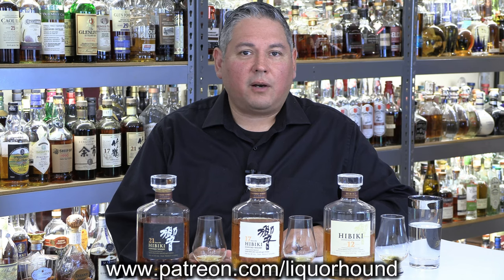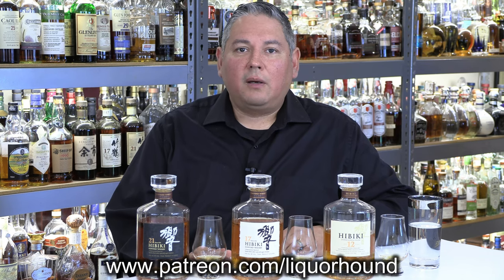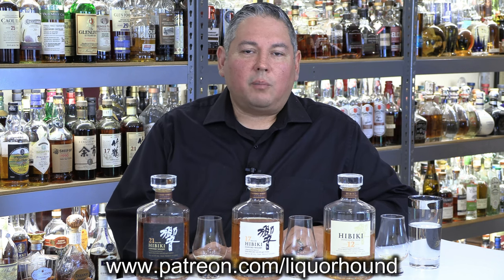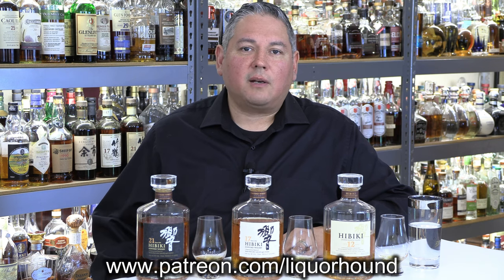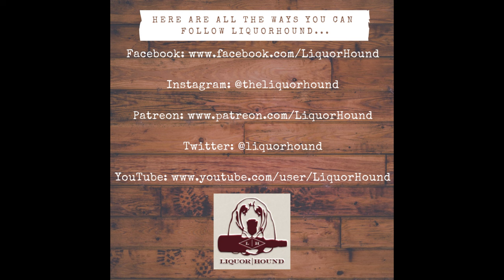I hope that helps a little bit. Of course, if you enjoy this kind of unbiased, straightforward content, please consider joining me over at patreon.com/liquorhound where you're going to get these videos two weeks early, ad free, with tier giveaways, a private review library and so on. But if you can't and you're just joining me here on YouTube, I greatly appreciate each and every one of you. Thank you as always for all your great comments — keep leaving them. Everyone have a great day and cheers.